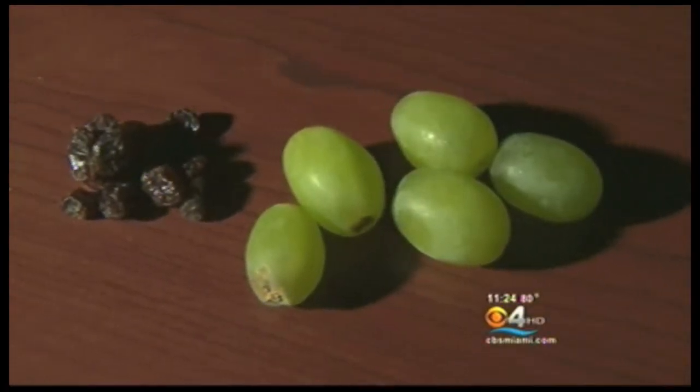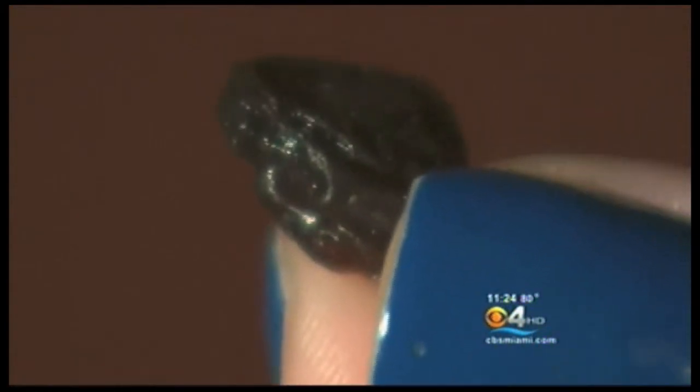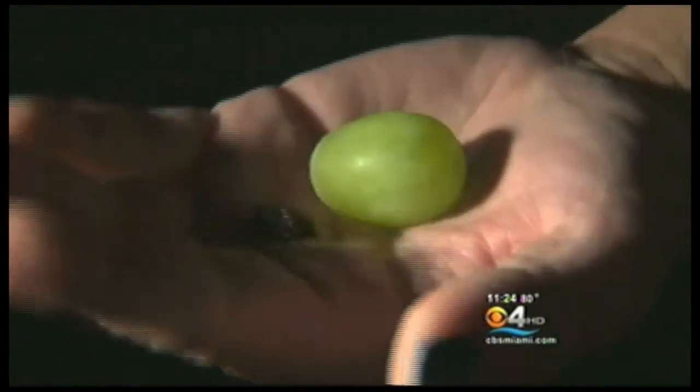So she turned to facial plastic surgeon Jacob Steiger and something called facial fat graft transfer. When we're young, we can consider our face kind of like a grape. What happens as we age? That grape becomes a raisin. So with fat grafting, I'm trying to take that raisin and bring it back to a grape.